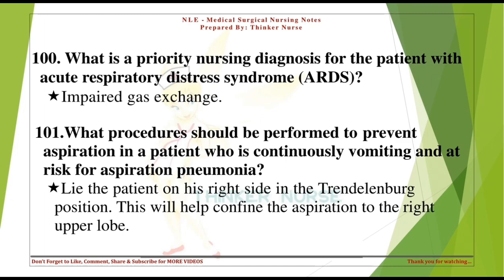What procedures should be performed to prevent aspiration in a patient who is continuously vomiting and at risk for aspiration pneumonia? Lie the patient on the right side in the Trendelenburg position. This will help confine the aspiration to the right upper lobe.